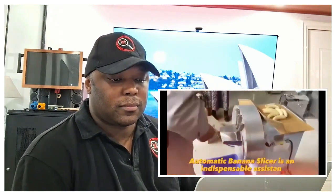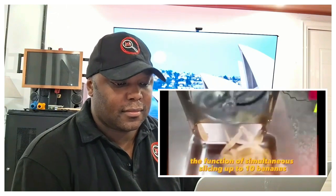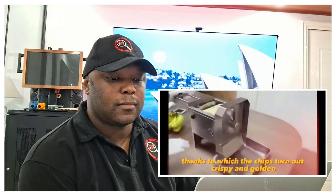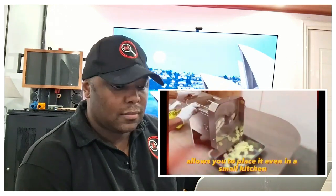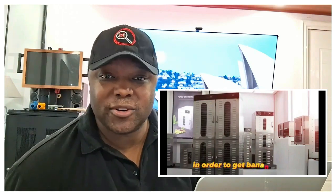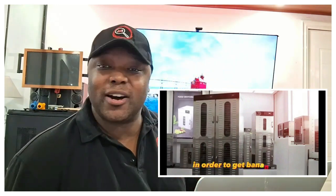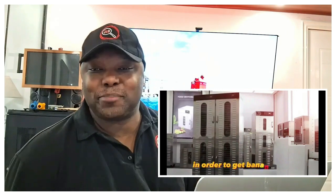An automatic banana slicer is an indispensable assistant in the preparation of banana chips. It can slice up to 10 bananas simultaneously, producing even, thin, crispy slices. The stainless steel body guarantees long life and the compact size fits even a small kitchen. It starts at 155 dollars. I don't really see the use for it unless you're planning on making your own banana chips, going into a culinary business, or coming out with your own line of healthy banana chips — otherwise it's pretty useless.